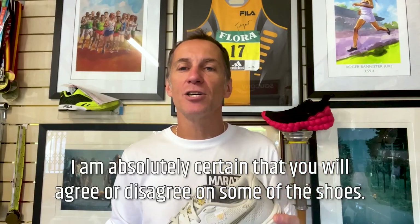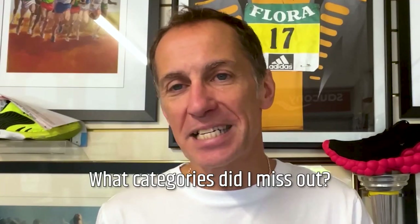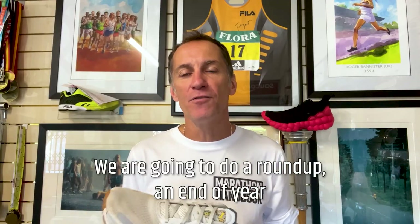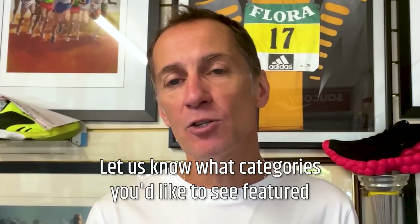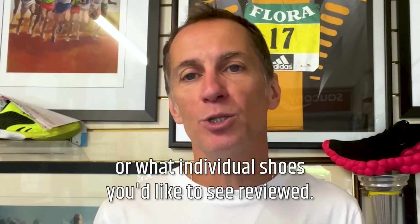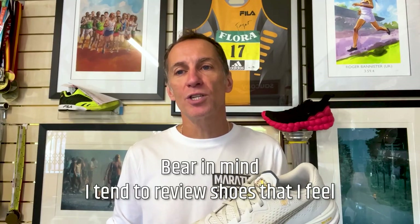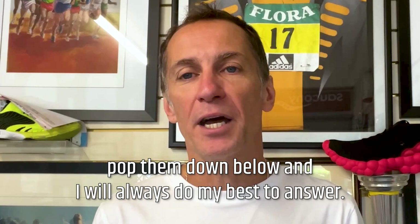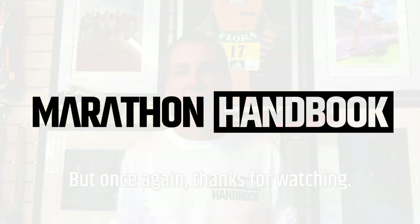I'm absolutely certain that you will agree or disagree on some of the shoes — what categories did I miss out? Comment below and I'll feature them in a future video. We are going to do a roundup, an end-of-year celebration and awards for some of the best shoes around. Let us know what categories you'd like to see featured or what individual shoes you'd like to see reviewed. Bear in mind, I tend to review shoes that I feel have a wide appeal and will suit a lot of runners. If you have any questions, pop them down below and I will always do my best to answer. Please subscribe. It's Marathon Handbook — I'm Paul, the Running Shoe Guru. Thanks for watching.